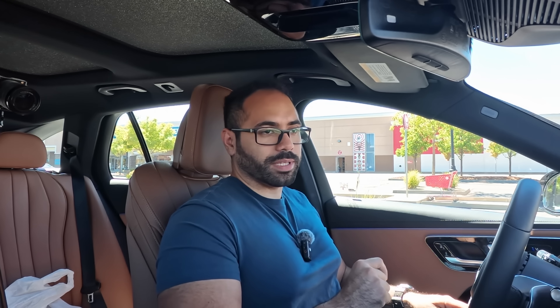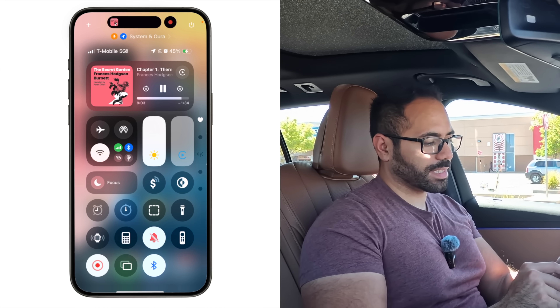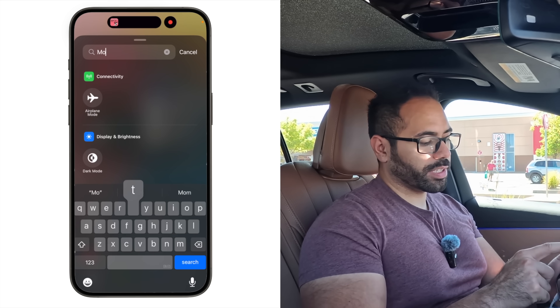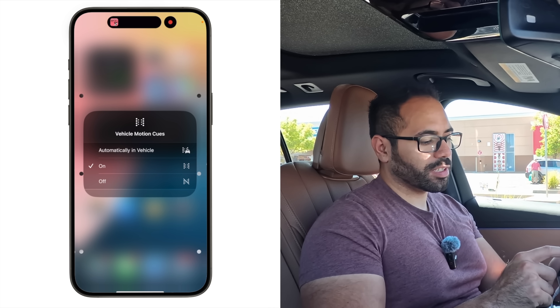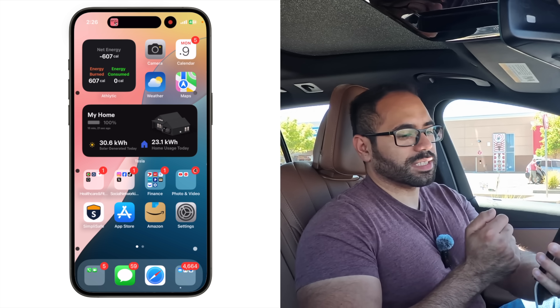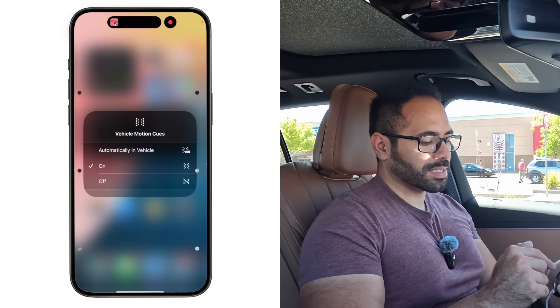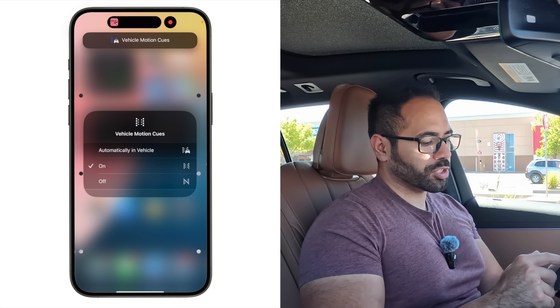Another new change is located in your Control Center on your main device. If you hit Customize and type in 'motion,' there's a new Vehicle Motion section you can add. When activated, vehicle motion cues summon little dots on your screen that react to the vehicle's acceleration and braking to help relieve any motion sickness you may be experiencing. You can select automatic, in-vehicle, or manually turn it on - useful on boats too.